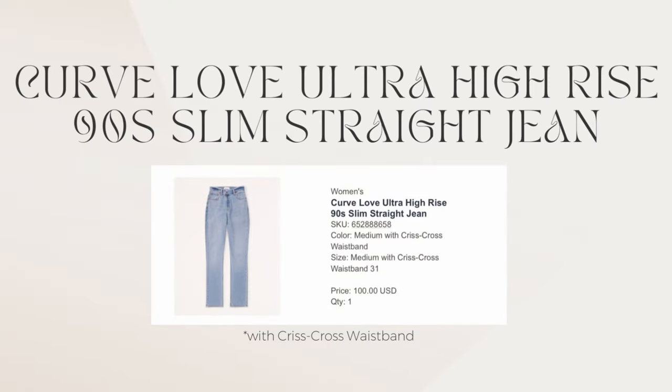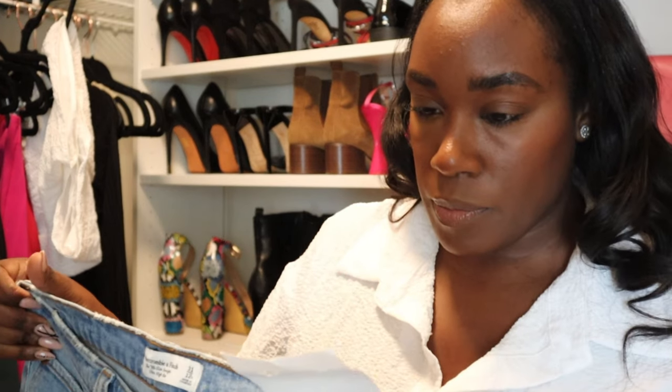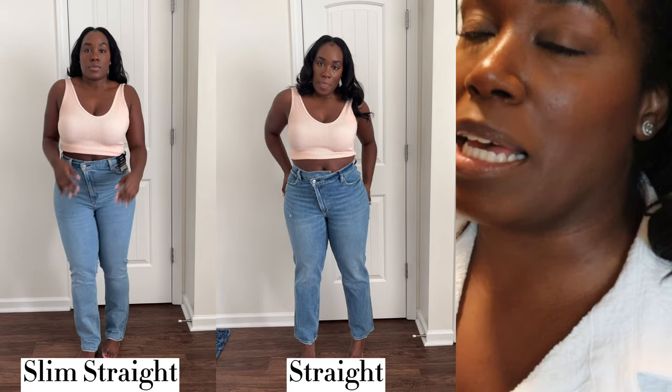I'm going from lightest to darkest, by the way. So these are the Curve Love Ultra High Rise 90 Slim Straight jeans. The first jeans were a light wash, and these are a medium wash. They have a crisscross band — as you can see in the video, the waistband comes across like this so you zip them up and it has that crisscross style. These are the slim straight, and as you can see they're more tapered at the bottom of the leg. I do like these as well.